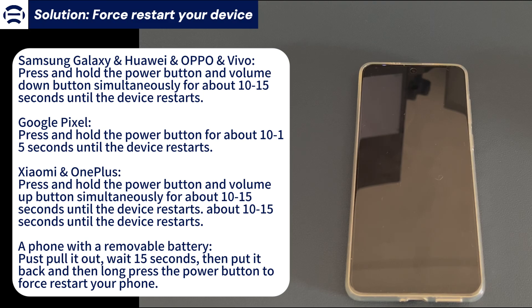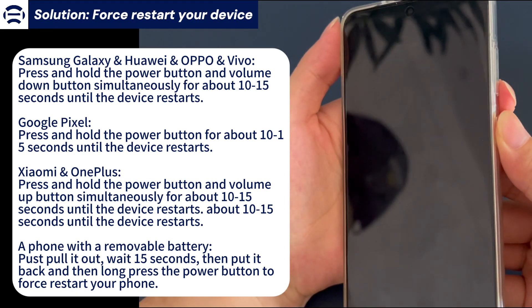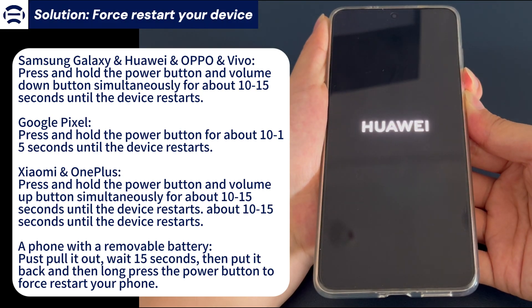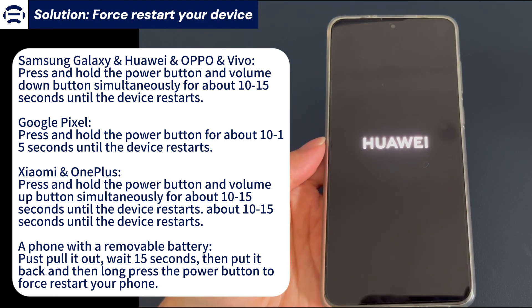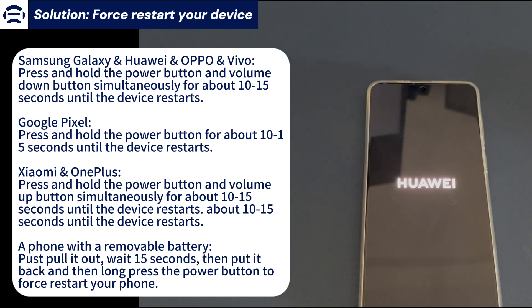To force restart a Samsung Galaxy, Oppo, or Vivo phone, press and hold the power button and volume down button simultaneously for about 10-15 seconds. When you see the brand logo, release the button. To force restart a Google Pixel smartphone, press and hold the power button for about 10-15 seconds. When you see the brand logo, release the button. To force restart a Huawei, OnePlus, or Xiaomi, press and hold the power button and volume up button simultaneously for about 10-15 seconds.